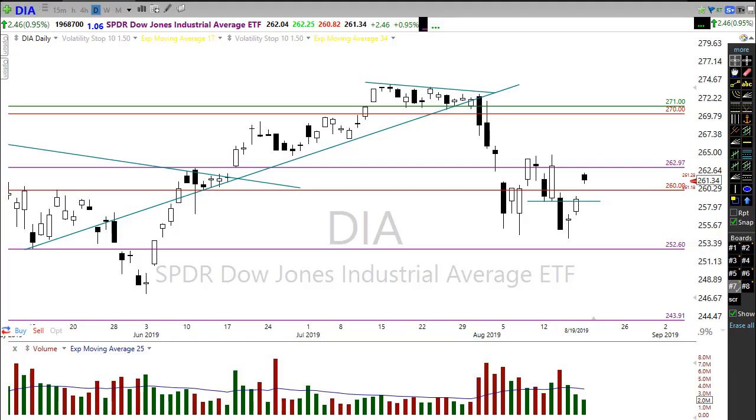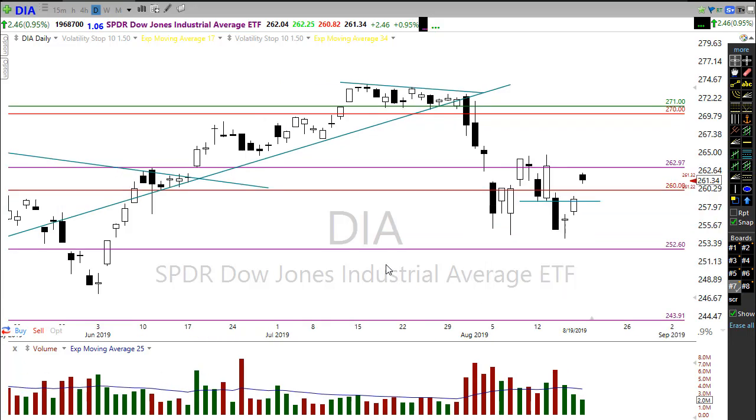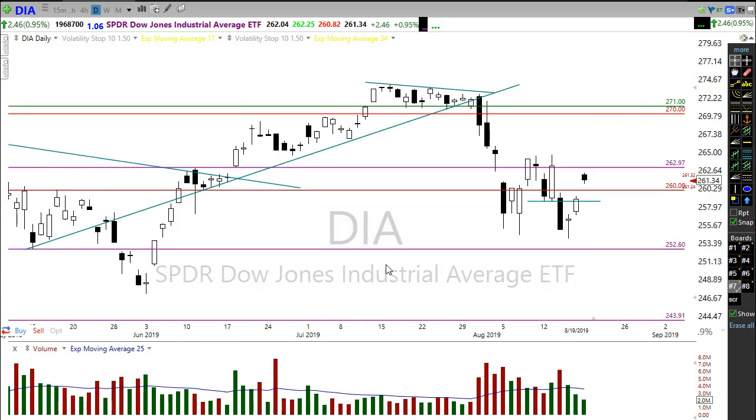Good morning fellow traders, this is Doug Campbell with Right Way Options and this is the morning market preparation video for August 20th, 2019. Yesterday we ended up with a great big gap up and then the market just kind of stalled and went nowhere. What we're looking at here is a market that is just so unsure of itself, searching for clarity in some way, shape, or form.